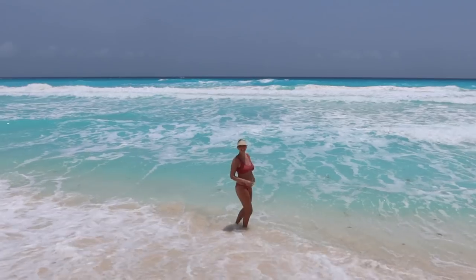Is the water warm enough? The water is colder in the morning but during the day it warms up. Especially because it's so hot in Cancun, you're definitely going to want to get in the water and cool off. So yes, the water is definitely warm enough.